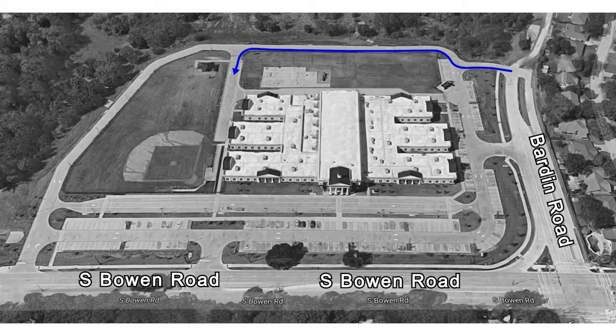The blue lane is the express single student lane. If you are picking up only one student, you may use this lane. Enter the campus from Barden Road and proceed to the loading zone. After receiving your student, use the exit on Barden Road.